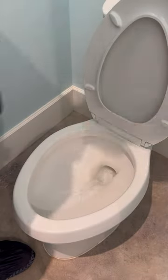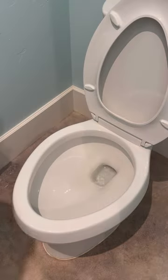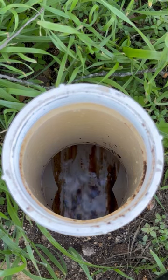Once I verified that the toilet was no longer clogged and flushing properly, I put a large wad of toilet paper in and flushed it down. And here at the outside clean out, you can see the paper passing through the line, which means that it's cleared. I did this a few additional times just to verify.